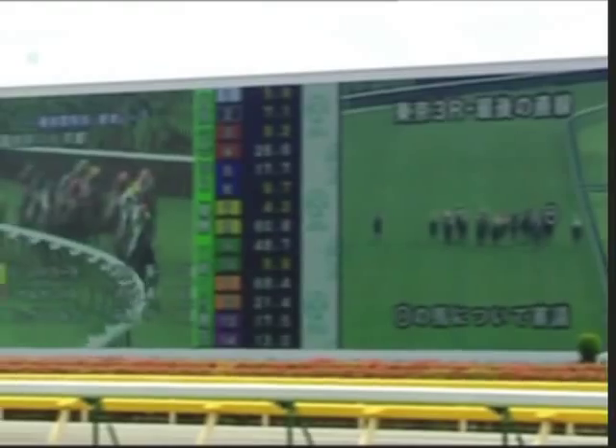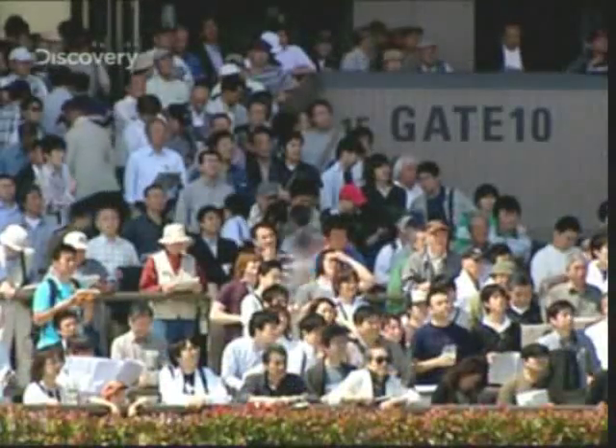And thanks to some clever electronics, the screen can also be divided into separate sections, allowing it to simultaneously show replays, adverts, or even the latest betting prices. So thanks to this massive telly, racegoers get the ultimate grandstand view, allowing them to follow the action all the way from the starting gate to the finishing line. Meaning the winners by a length are the Tokyo race fans, and the only losers are the binocular sellers.